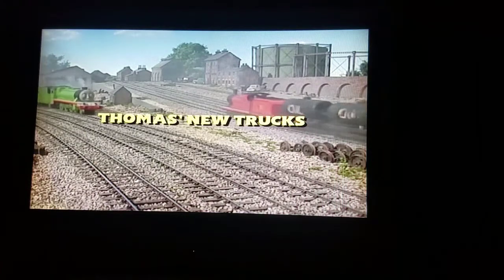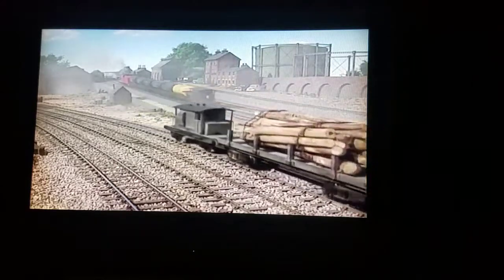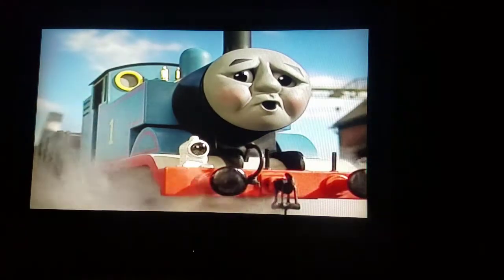Thomas' New Trucks. It was a busy, bustling day on the island of Sodor. The engines and their freight cars were working very hard. Thomas was shunting freight cars in the yard, but his cars were old and rusty. It was very hard work.